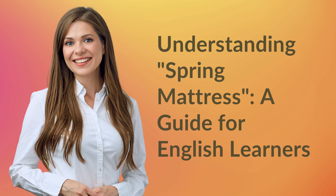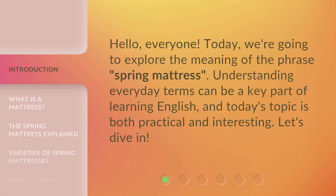Understanding spring mattress: a guide for English learners. Hello, everyone. Today we're going to explore the meaning of the phrase 'spring mattress.' Understanding everyday terms can be a key part of learning English, and today's topic is both practical and interesting. Let's dive in.